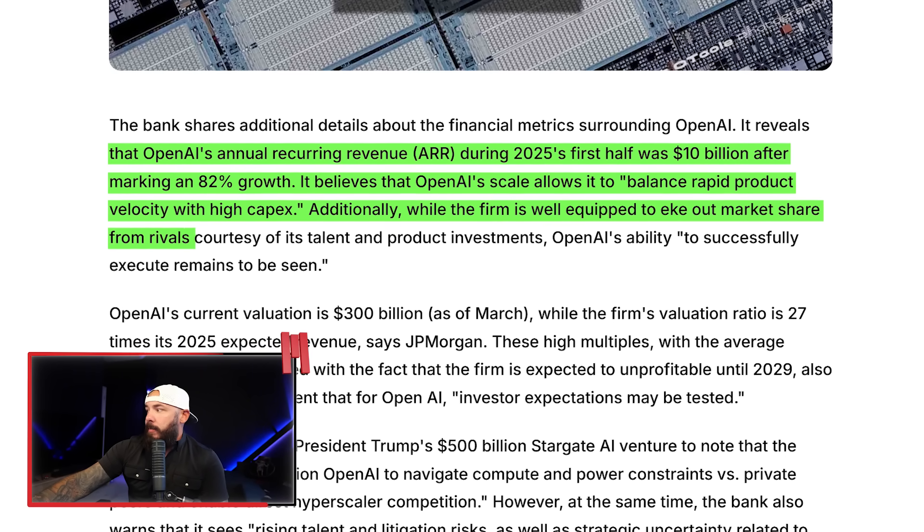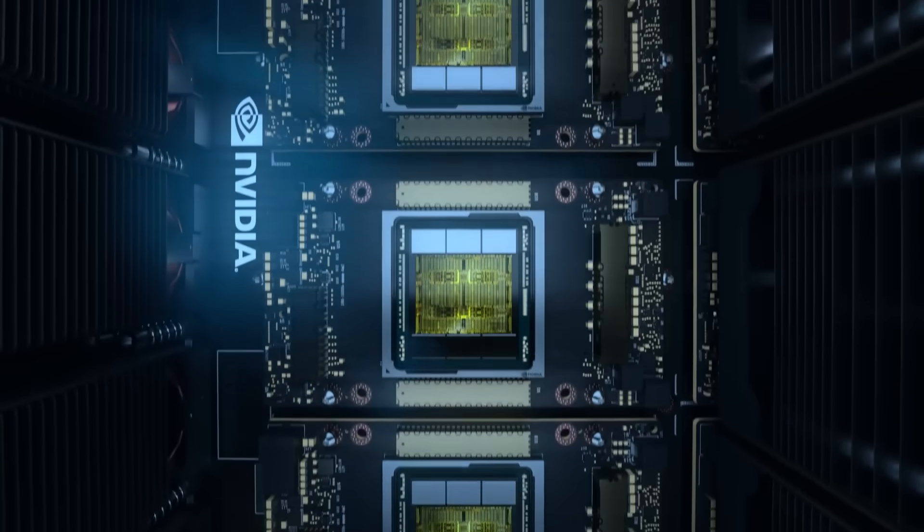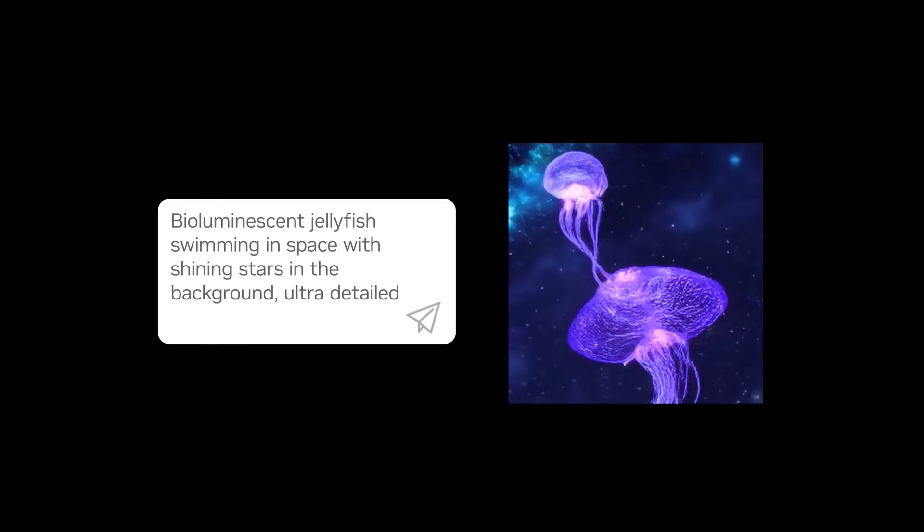While OpenAI is well-equipped to gain market share through talent and product investments, its ability to execute remains to be seen. This is kind of like the gold rush — OpenAI is doing the digging, while NVIDIA is selling the pickaxes and shovels, and they already bought the saloon. It's wild that AI companies are spending billions to make ChatGPT smarter while NVIDIA just says, 'That'll be $40,000 per GPU rack.' Jensen figured out the cheat code: you don't need to run the AI, you just need to sell the hardware that runs it.